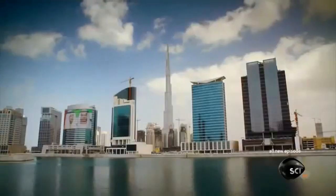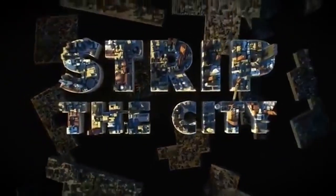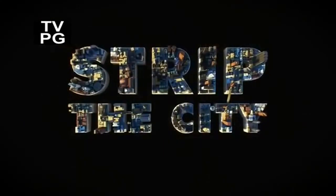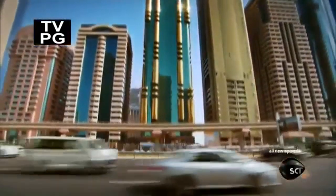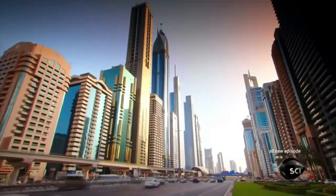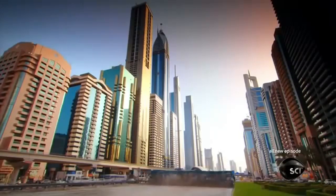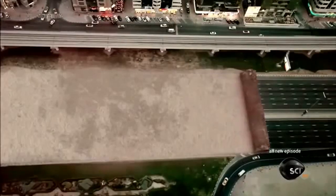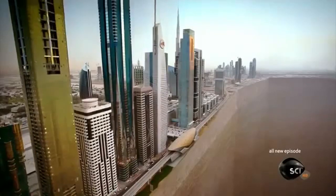Another massive challenge is keeping Dubai's soaring skyscrapers standing tall on the soft desert sand. Sheikh Zayed Road is the most impressive street in the Middle East — crammed with over 50 skyscrapers, more per block than in Manhattan. Each tower weighs up to a quarter of a million tons. But all around and below them, hidden under the streets and sidewalks, is soft desert sand. The big challenge for Dubai's engineers is to stop these towers from toppling over.